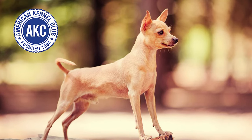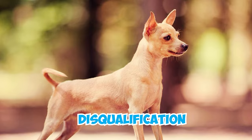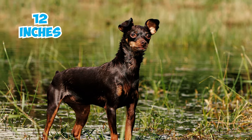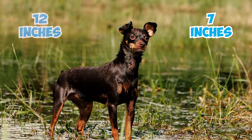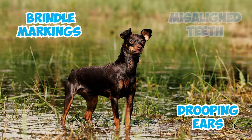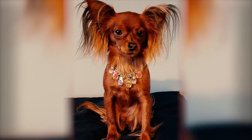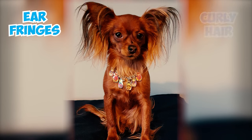Fact 6: As per the American Kennel Club standard, Russian Toy Dogs may face disqualification from conformation shows if they exceed 12 inches or fall below 7 inches in height, weigh less than 2 pounds, have drooping ears, show brindle markings, or have misaligned teeth. Long-haired Ruskies are also subject to disqualification if they lack ear fringes or have curly hair.